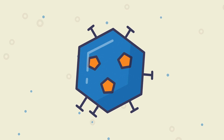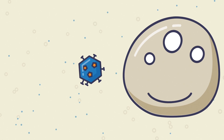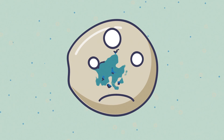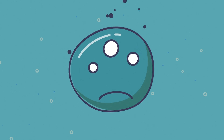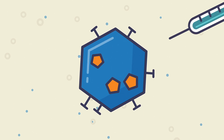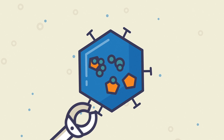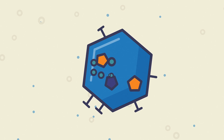Genes need a bit of help to get into cells. One way they get that help is through a virus. Think about what viruses normally do — they are really good at getting into our bodies and making us sick. They do that by injecting their genetic material into our cells. So scientists had the great idea of hijacking a virus to deliver genes into cells. But don't worry, they remove the parts that make us sick. The modified virus is called a vector.